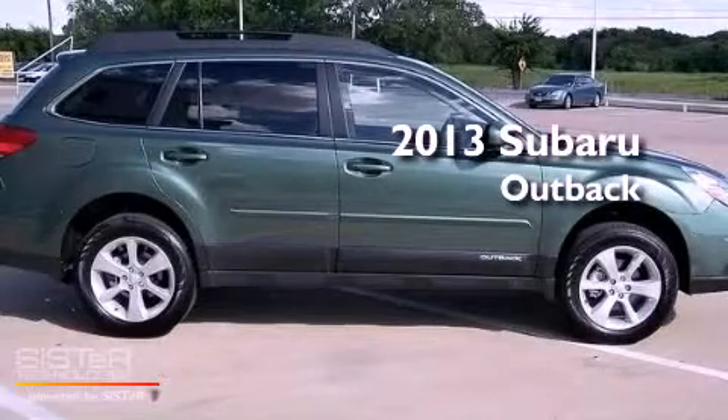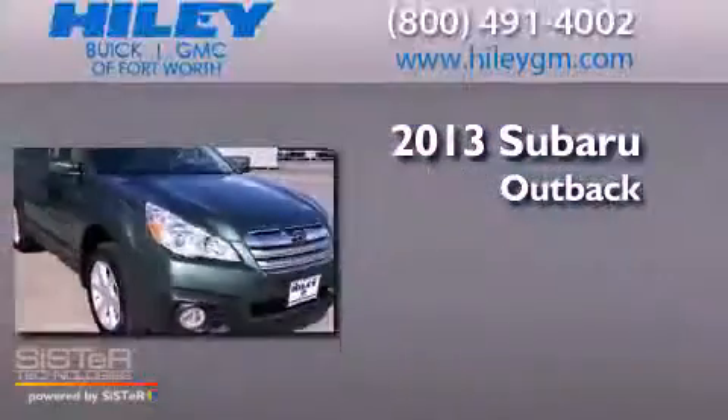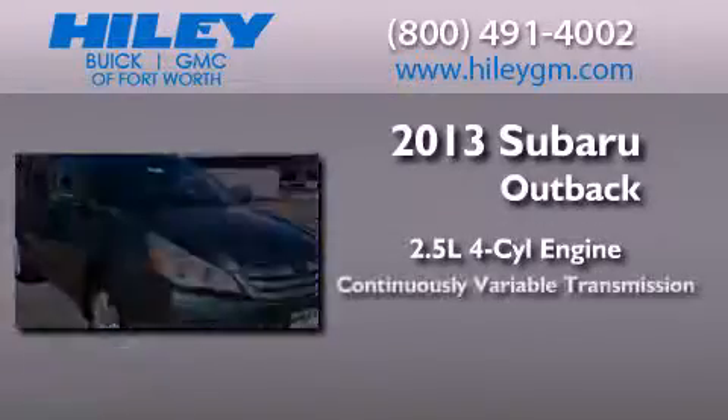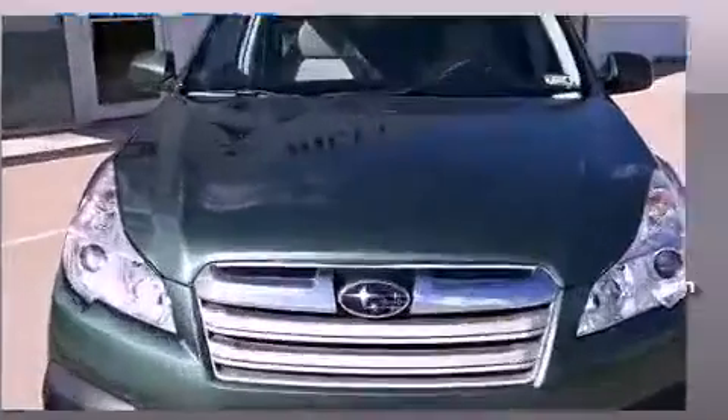This is a brand new 2013 Subaru Outback. It has a 2.5 liter 4-cylinder engine, a continuous variable transmission, and all-wheel drive.